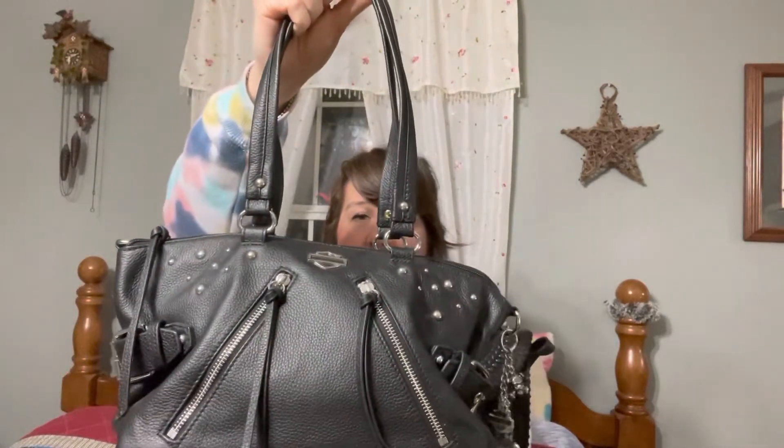This is in black. I believe I only own three black bags — I normally don't buy black. I have a Harley Davidson one that reminded me of a Rebecca Minkoff bag; it came with really cute charms, buckles, studs, and a crossbody strap. Then I have this Michael Kors bag that has gold studs on it. I really like it — I waited a long time for it to go on clearance.